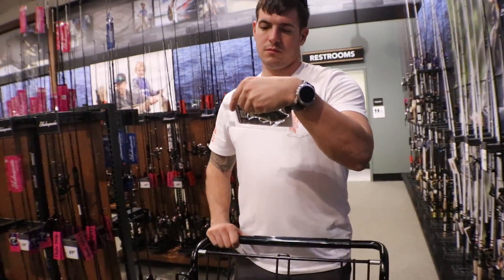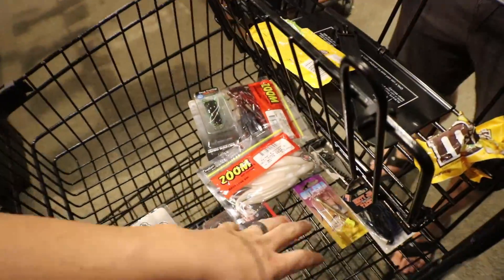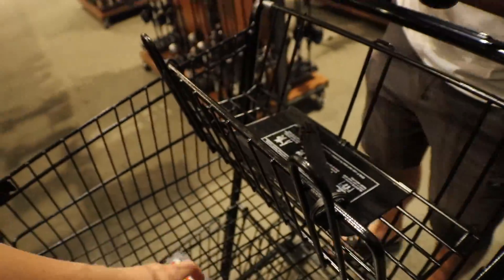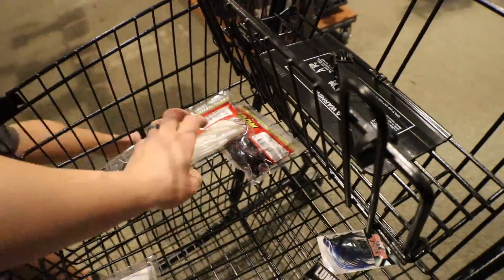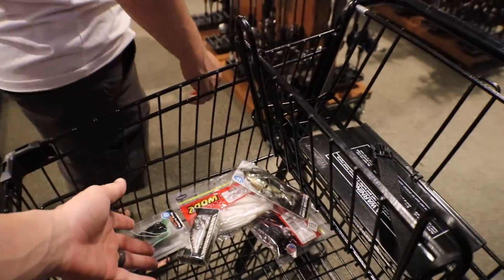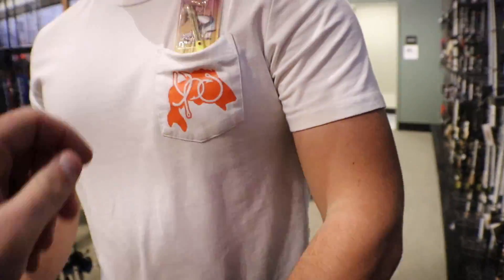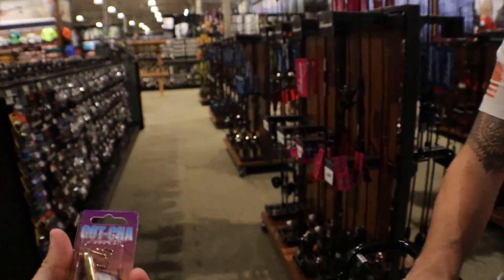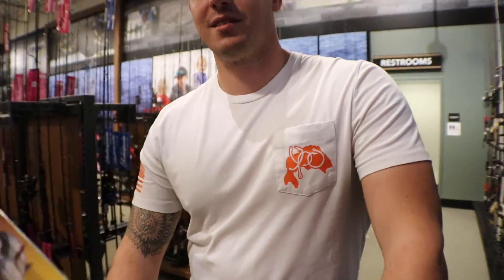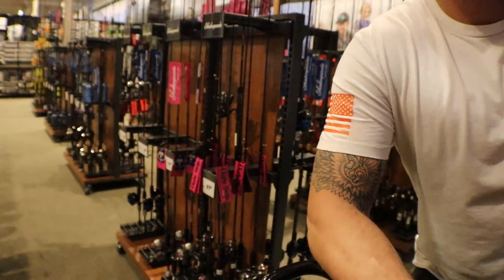This swim bait is coming in clutch — it's kind of similar to the one I lost yesterday. It's soft body and the one I lost was hard, but I like this one better. So what we got so far: some flukes, a frog, and the Savage swim bait — that's gonna break the budget right there. Kyle has a gotcha plug. That's what you use for saltwater, right? If you catch a bass on this I'll give you fifty dollars — five-zero — not just any fish, a largemouth bass. Fifty bucks.